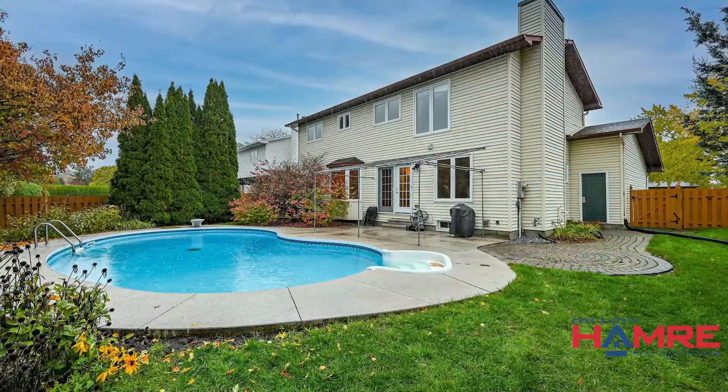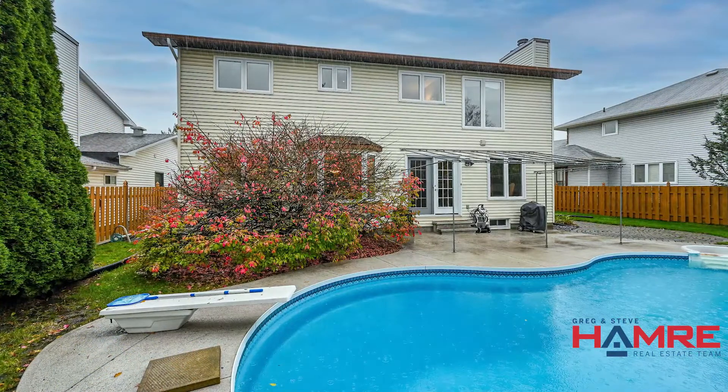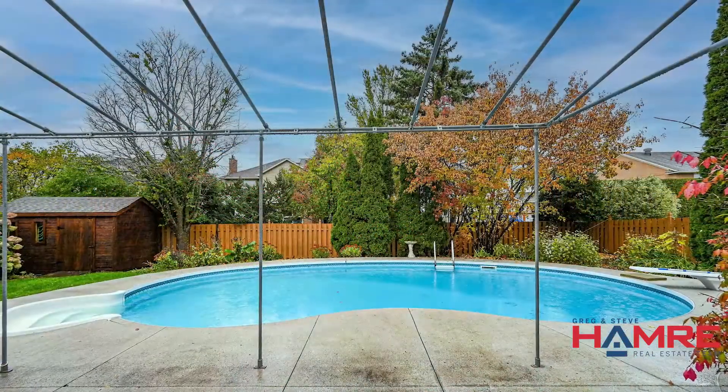Enjoy the stunning and spacious yard with a saltwater in-ground pool, shed, natural gas barbecue hookup, mature trees, and beautiful gardens.